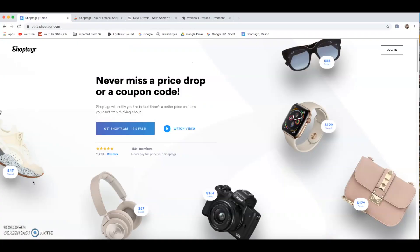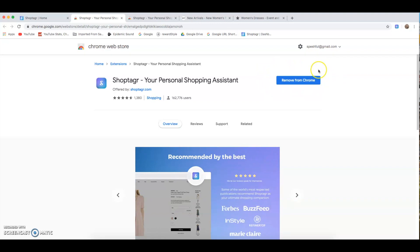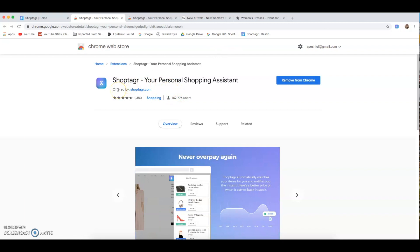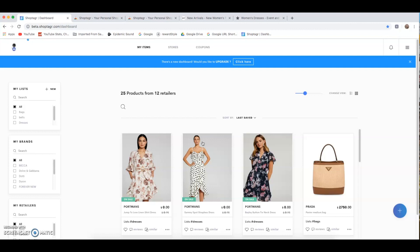It's mind-blowing how easy it is to save money using a tool like this. So I'll quickly jump into a little tutorial on my desktop to show you how it works. This is the ShopTagger website — all you need to do is press the 'Get ShopTagger — it's free' button, which opens a new window and asks you to install it on Chrome or whatever browser you're using.